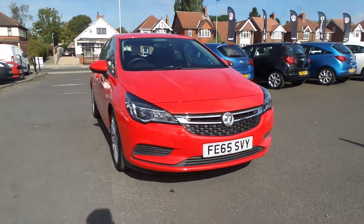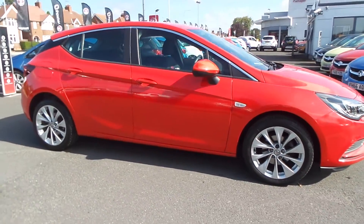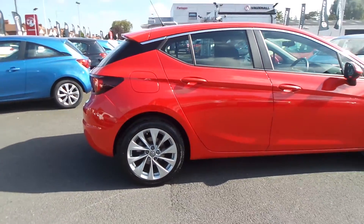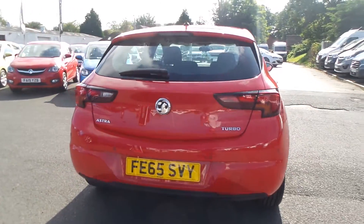Welcome to Pentagon in Mansfield, and this is our 2015 Vauxhall Astra Energy. It has a 1.4 litre turbo petrol engine and features front and rear parking sensors, 17 inch alloys, LED daytime running lights and auto on headlights.